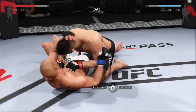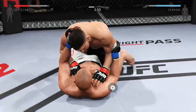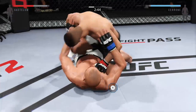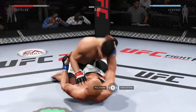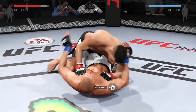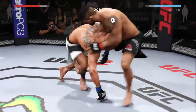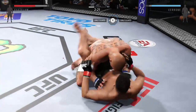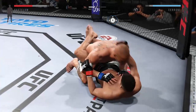Very nice sweep — winds up at his opponent's guard. He passes again into half guard. He lands a big shot from the bottom. Now falls back into guard. Nice sweep, he's in full guard. Right hand connects.